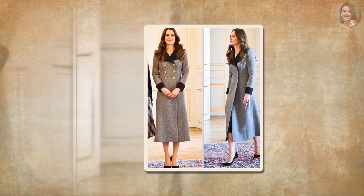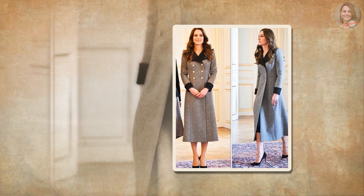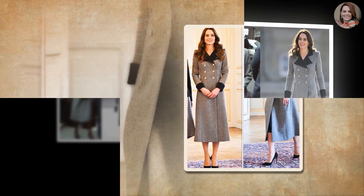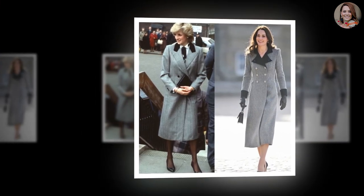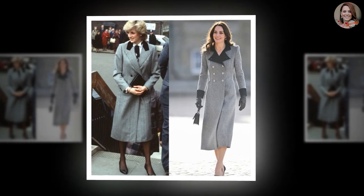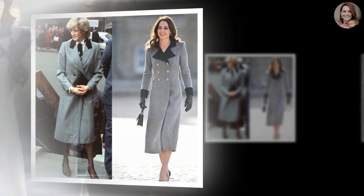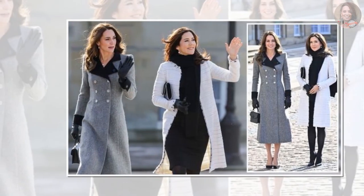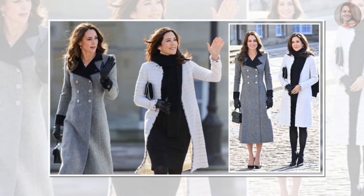Though the coat dress has almost become synonymous with Middleton, this particular outfit seems like a nod to her late mother-in-law, Princess Diana. Middleton's silhouette is one that Princess Diana embraced over a decade ago. Many will recall the gray herringbone and velvet collar coat the Princess of Wales wore to the Barnabas Children's Charity in 2008. Lady D styled it as a midi dress, layering it over a crisp white button-down shirt for a chic finish.